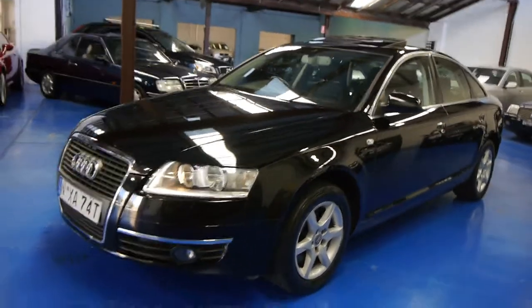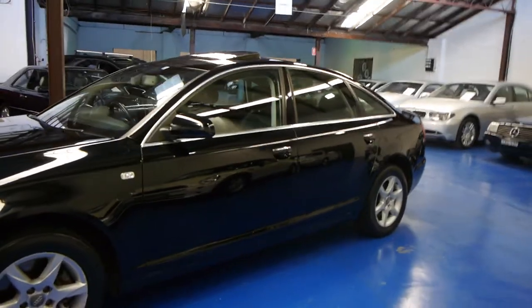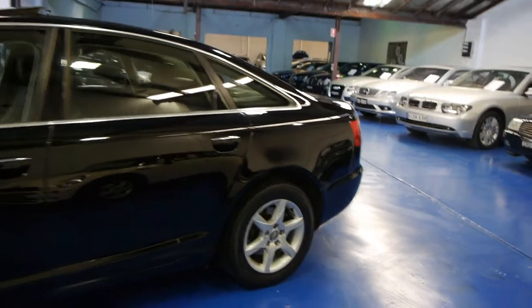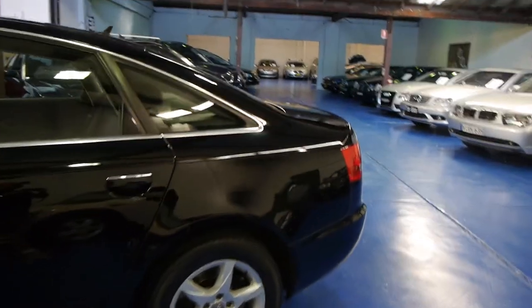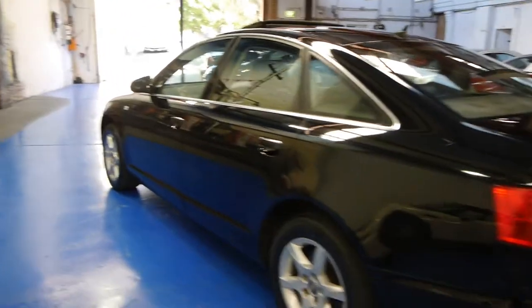Today we've got a lovely 2008 model Audi A6 2-litre turbo, which was probably the most fuel-efficient entry-level A6 on the market. Since 2008 this car has been located in Mossvale in the southern highlands of New South Wales and has travelled mainly country miles on the highway.